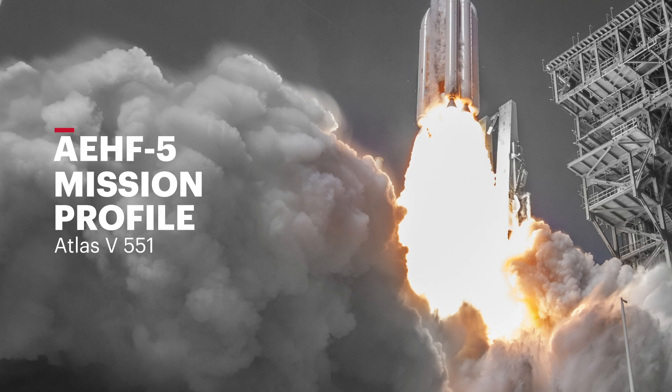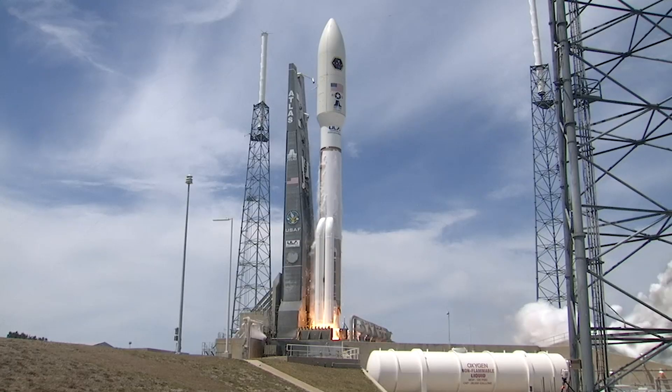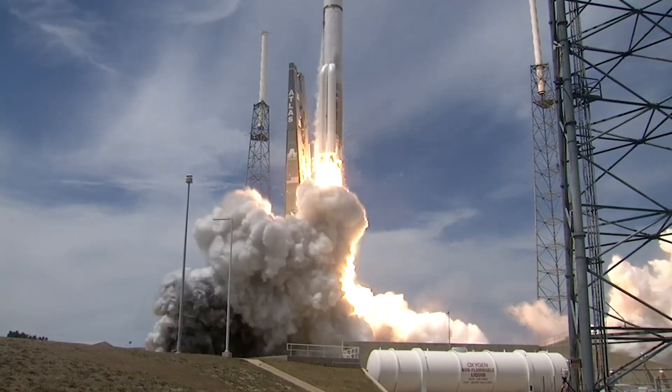Three, two, one, ignition, and liftoff of the United Launch Alliance Atlas V rocket.